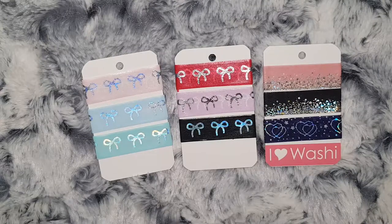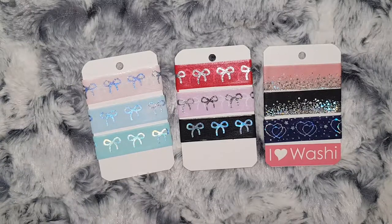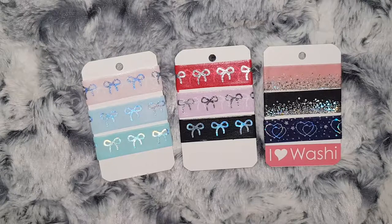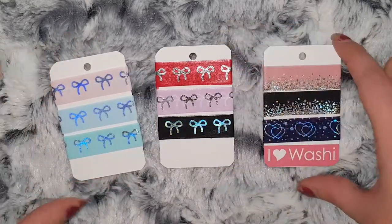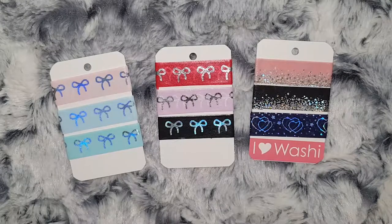Obviously because I filmed this as orders were coming in, I don't think there's a proper introduction. So I'll just say this was Planmas Day 18. If you liked this video please give it a thumbs up, and if you're new please subscribe — I'll see you tomorrow for Planmas Day 19.